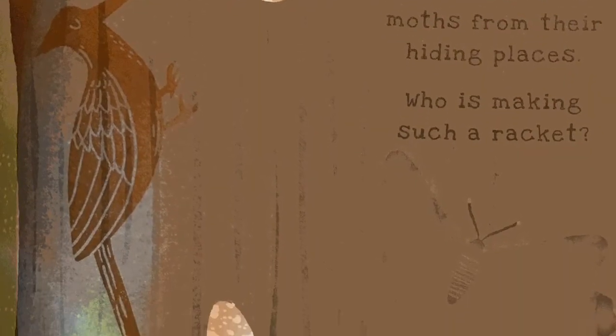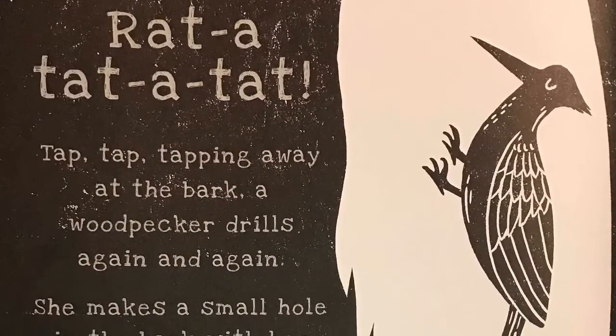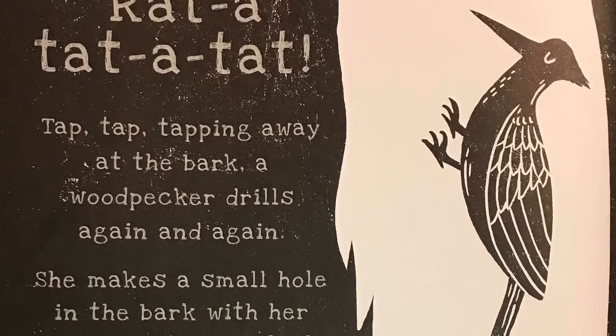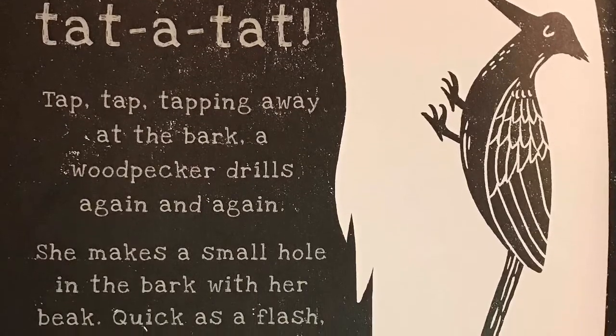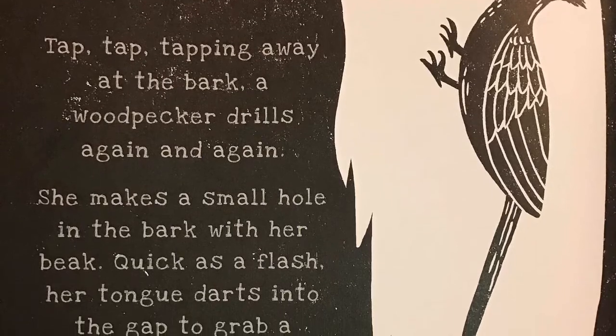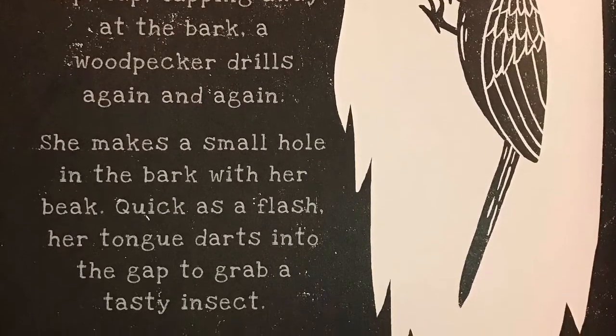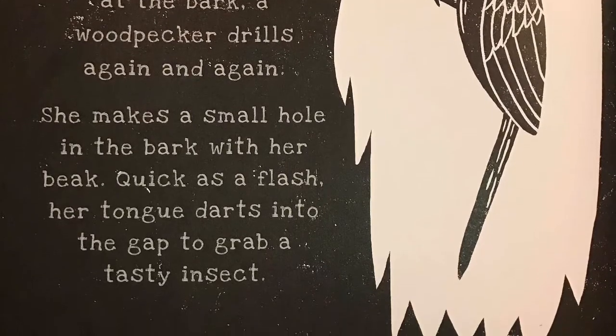A loud noise has startled the moths from their hiding places. Who is making such a racket? Rat-a-tat-tat! Tap-tap-tapping away at the bark, a woodpecker drills again and again. She makes a small hole in the bark with her beak. Quick as a flash, her tongue darts into the hole to grab a tasty insect to eat.